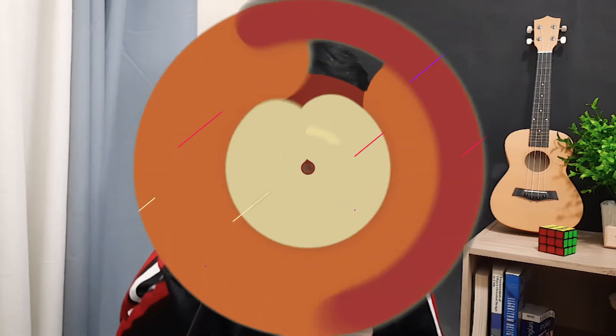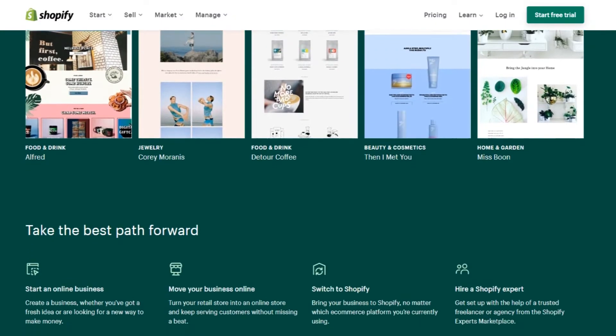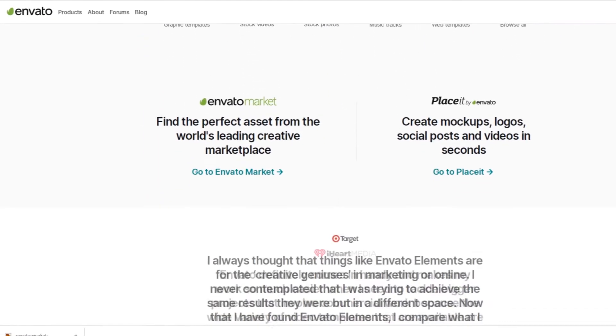In this video, we'll be taking a look at the best Shopify themes that you can use in 2021. This video is affiliated with Shopify and Envato, which means we may receive a commission if you click a link in the description.